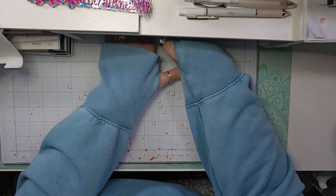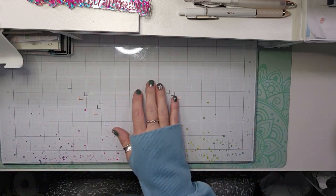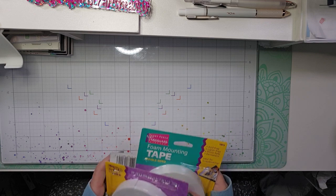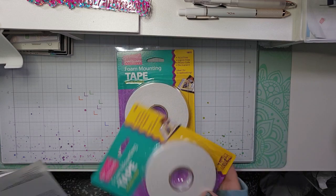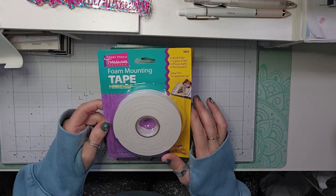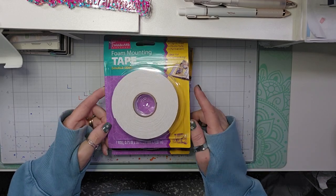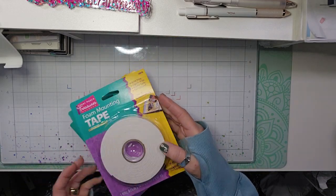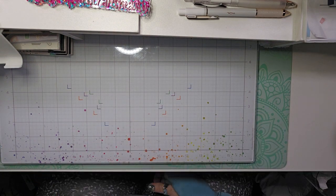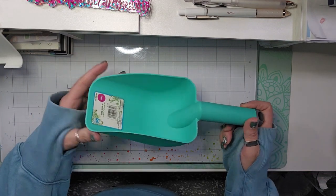I got some things there, but I also got a few things at the 99 cent store, and I'll show you those first. The first thing I got was a bag of potting soil just to freshen up my plants out back. I picked up three of these foam mounting tapes — I love to use these for projects, this is my go-to for foam tape — they were $1.29 a piece. I picked up this soil scoop as well.